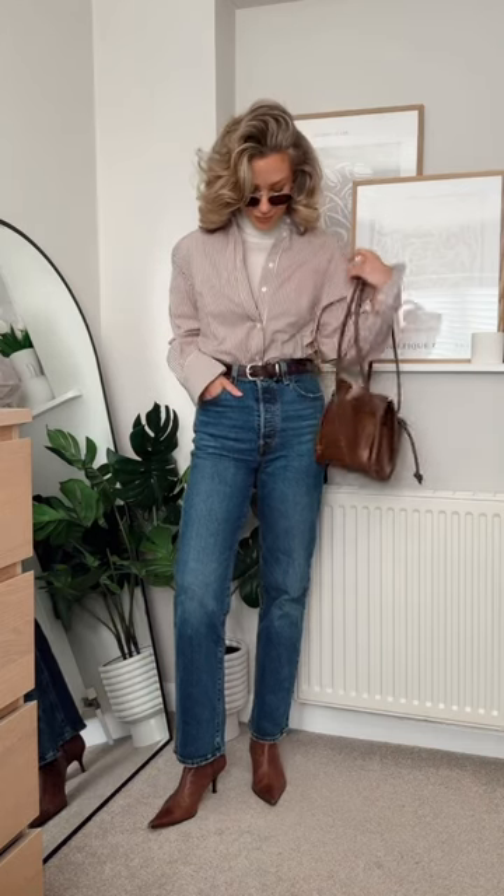This is the finished look — what do we think? Now that I've styled it up like this, I actually don't hate it. I also don't know what coat I would wear with this either. What do I do — do I keep her, or do I get rid of her?